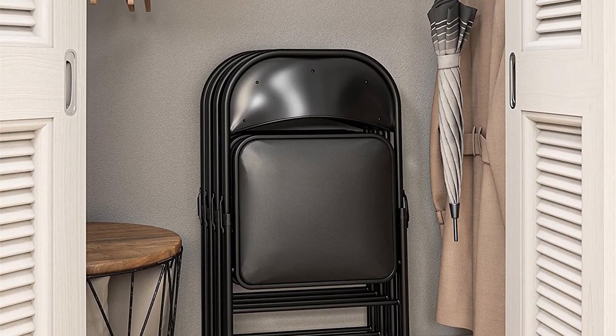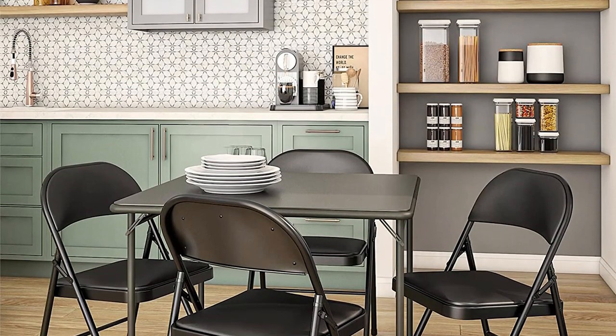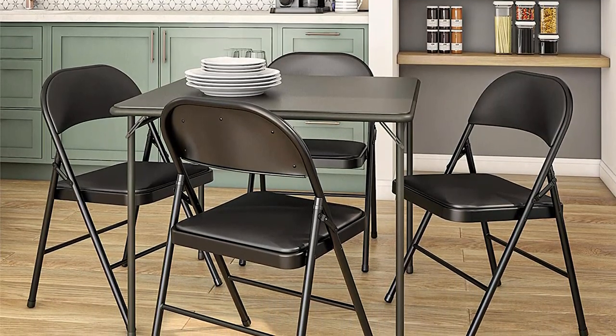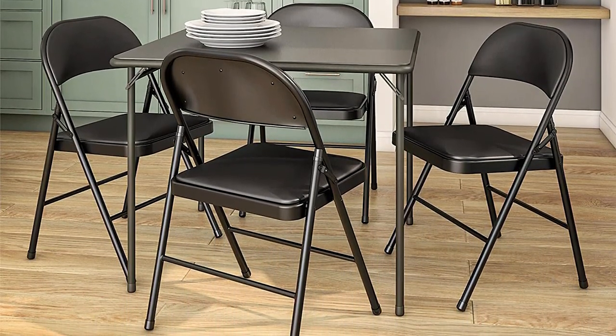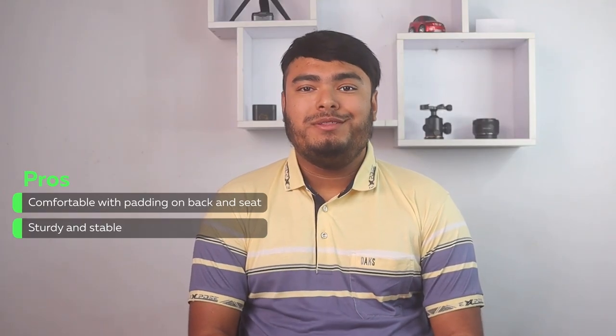With a height of 29.92 inches and a width of 18.425 inches, this chair is perfect for any occasion, whether it's a family dinner or a backyard barbecue. Get yours today and never worry about extra seating again. Pros: comfortable with padding on the back and seat, sturdy and stable.